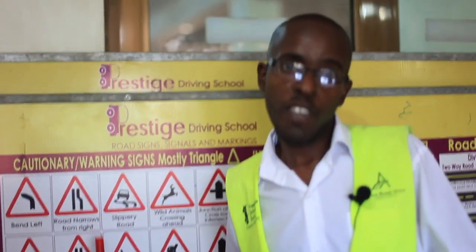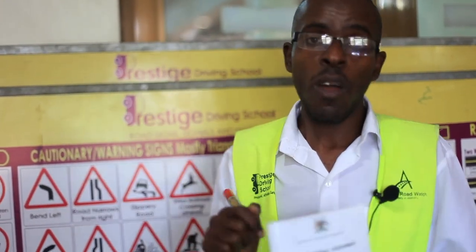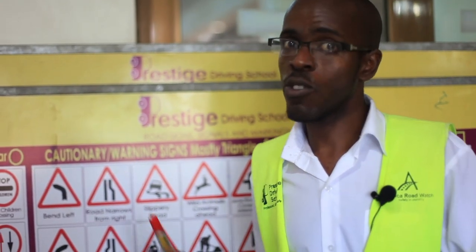From the mandatory signs we have come to the warning signs. The warning signs are in triangle shape and they are very important for every driver because they alert you of the hazards ahead — where you may find animals, human beings, or whatever on the highway. You can avoid an accident when you follow the warning sign and slow down. Let's go through them.